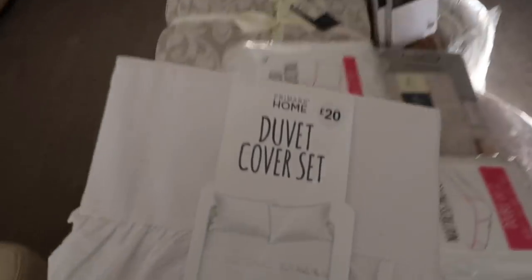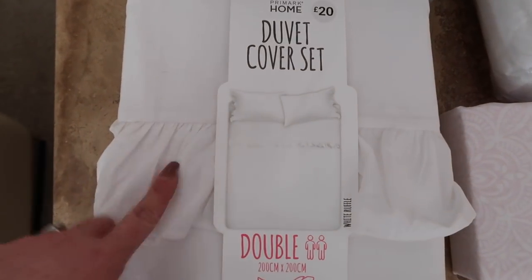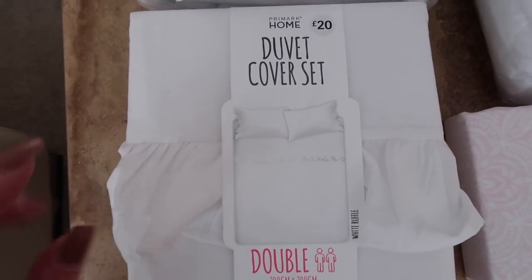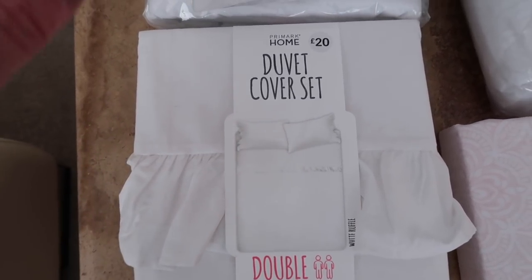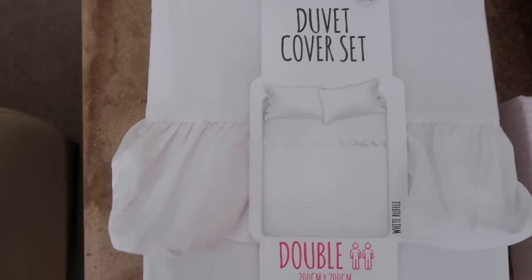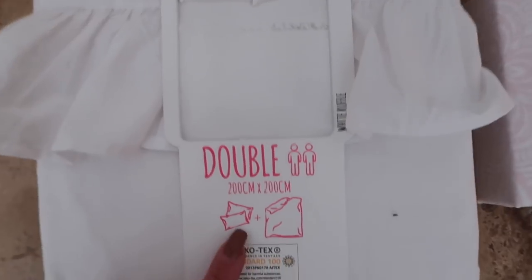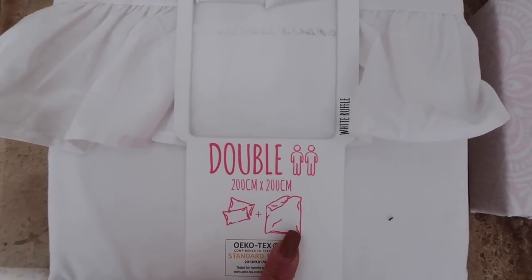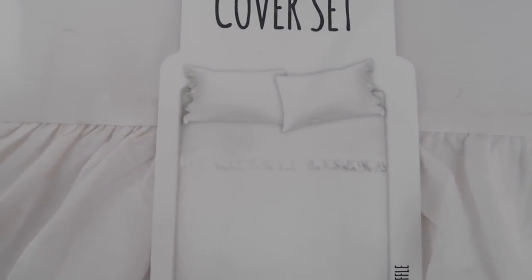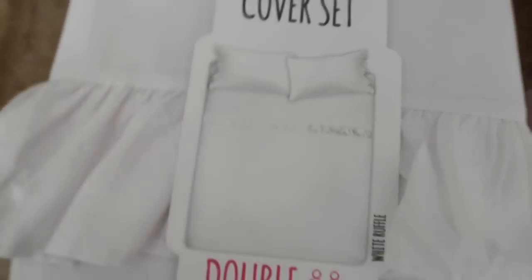The first thing I'm going to show you is this duvet set. I think it's sometimes easier to have plain white bedding, but Fraser and I have got a plain white bedding set as well. Because they're quite a similar size - this is a double and ours is a king size - I needed something that looks a little bit different so we can tell them apart when putting on the sheets. This one comes with the pillowcases and the duvet cover and it was 20 pounds. It's got this lovely frill on it - just plain white but really nice, quite girly but really easy to manage and clean.